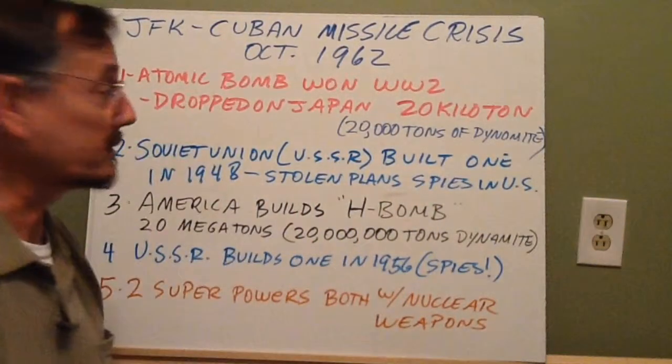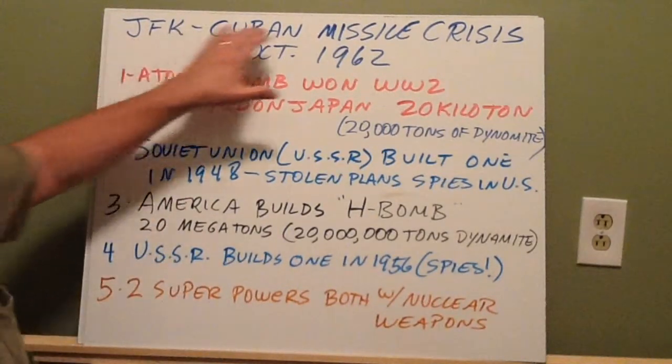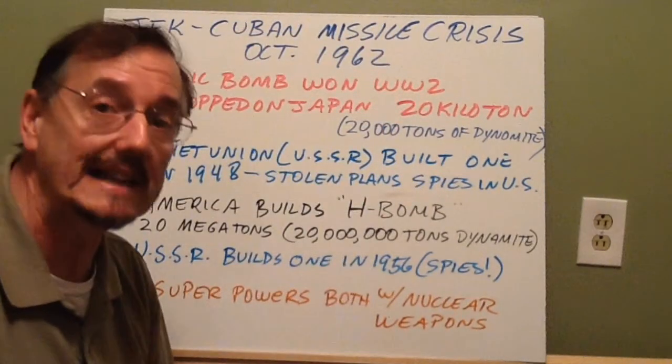I'm doing it from this side because I'm going to be drawing on this board. This is the story of John F. Kennedy and the Cuban Missile Crisis of October 1962.